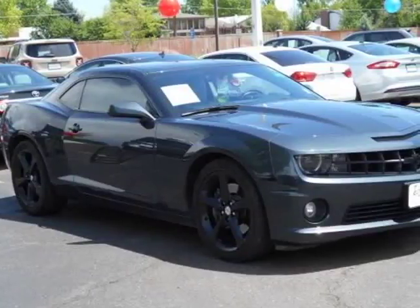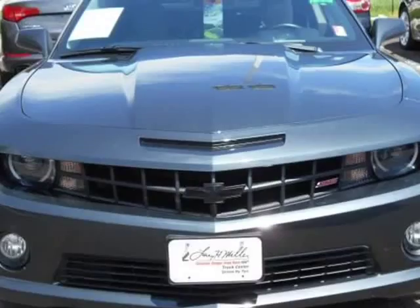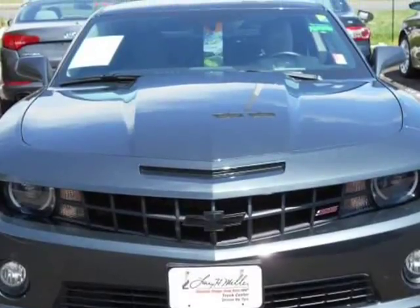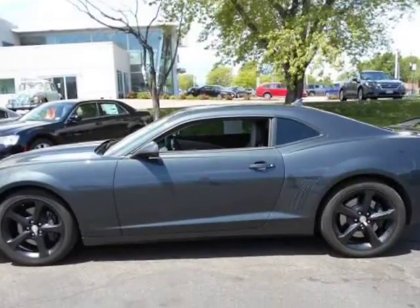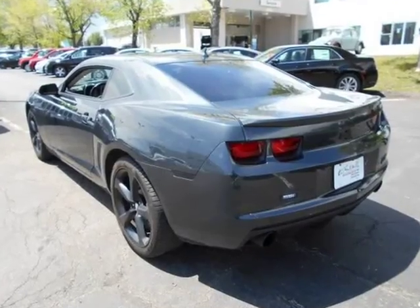This 2013 Chevrolet Camaro is brought to you by Larry H. Miller. Contact us for additional savings — this outstanding example of a 2013 Chevrolet Camaro SS is offered by LHM Chrysler Dodge Jeep Ram.